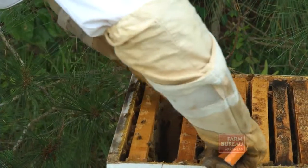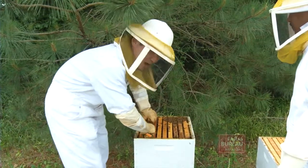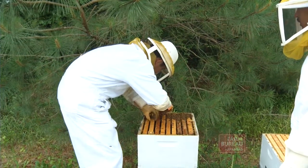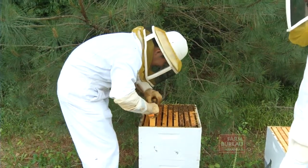Park says the beetles do most of their damage at night when bees are at rest, laying their eggs and feeding on the comb and honey. An infestation can take down a colony very quickly. Beekeepers should monitor their hives regularly for the presence of beetles.